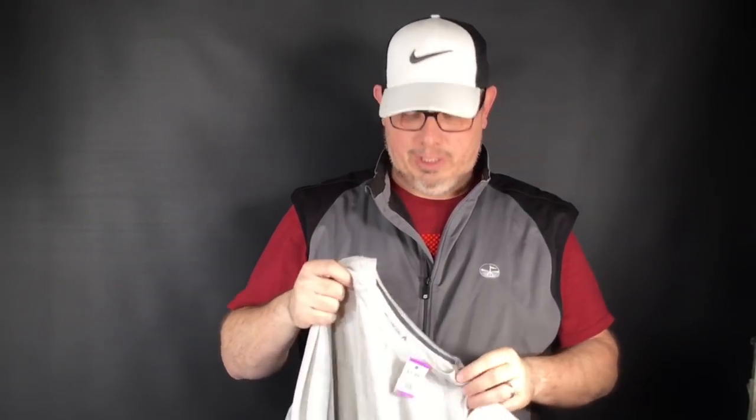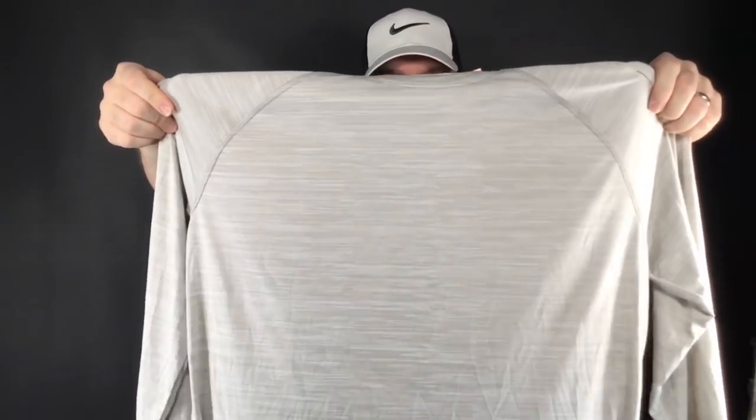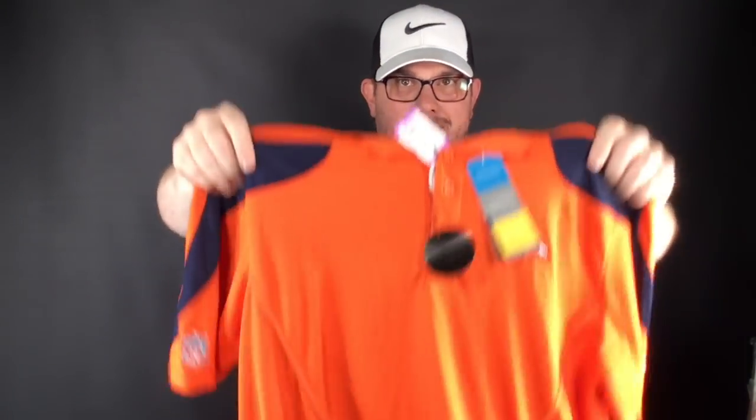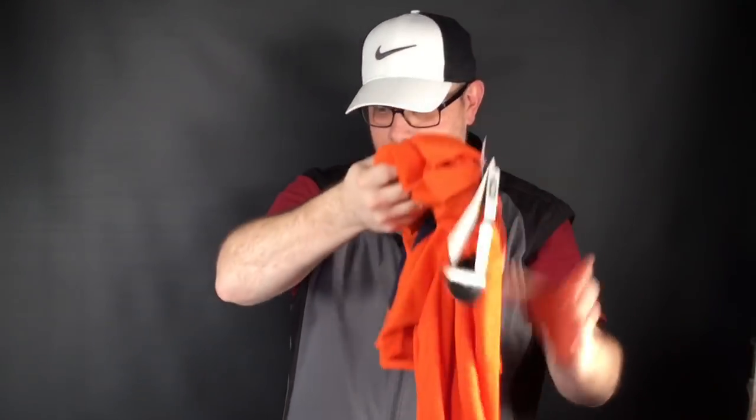This Reebok Speedwick shirt — I was going to keep it for myself, but I ordered myself some other shirts today. It's brand new with the tags, Reebok, paid about $5. It would sell for about $25 or so. Next up, brand new with the tags — the only problem is it's a size small, but it is NFL on-field sideline product by Reebok, Denver Broncos. About $4 after discount. This is about $30 to $35 — it would have been $5 to $10 more if it were a good size, but it's small.